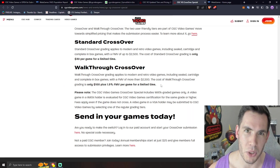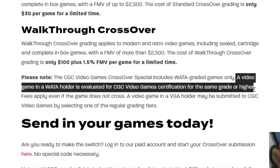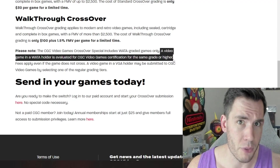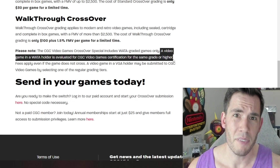One small detail about this crossover special: they're going to evaluate your game in the WADA holder to see if it's a CGC same grade or higher. If it's not the same grade or higher, they are actually going to reject your crossover — but you still will have to pay for it. Most stuff should be right around the same grade, so you should be safe with almost all of your stuff, but definitely keep this in mind.